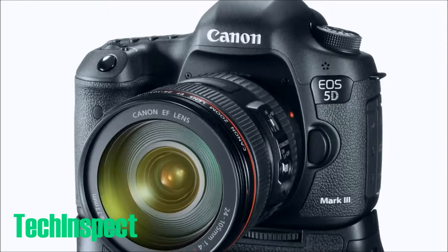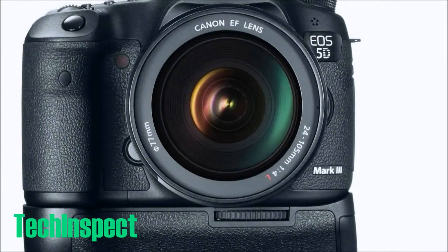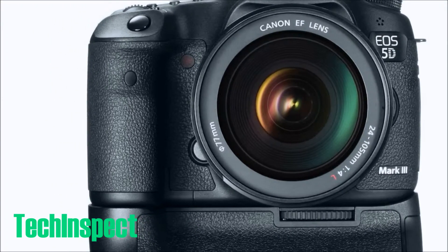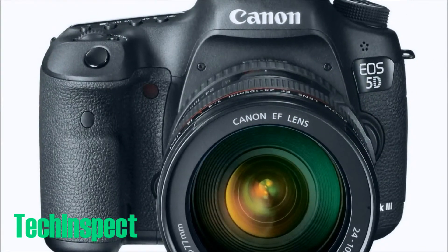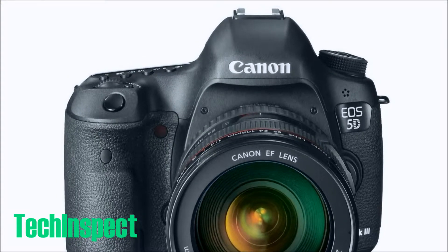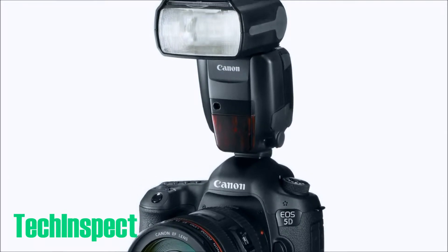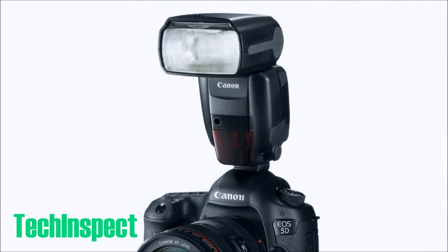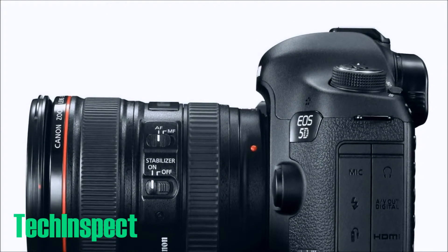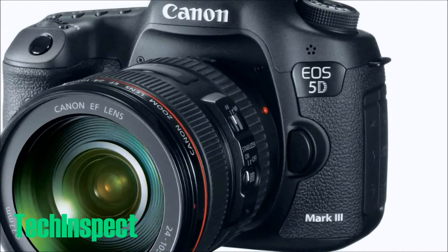If you want to check out more information, over at Amazon in the link below they also have verified purchases and real reviews you can read. I've reviewed quite a lot of them — this is one of the highest-rated cameras right now, with 324 purchasers giving it four and a half stars.